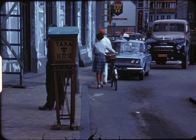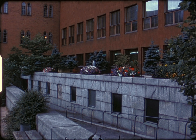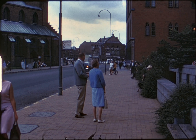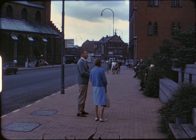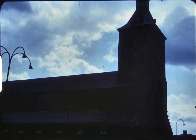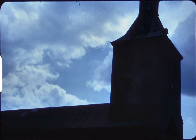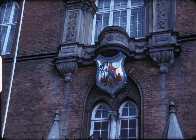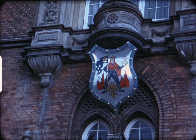Bicycles are the popular mode of transportation in Denmark. Odense's New City Hall stands alongside where Ruth and our guide are in deep conversation. The centuries-old section of the city hall is still in constant use. This plaque commemorates the bravery of bygone warriors who defended against the Swedes.